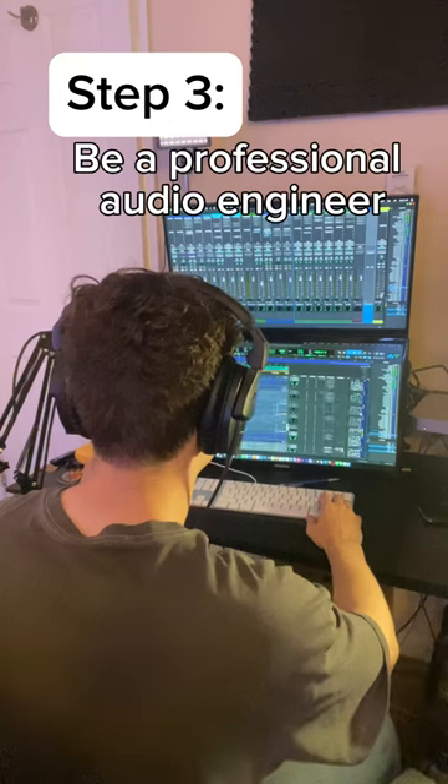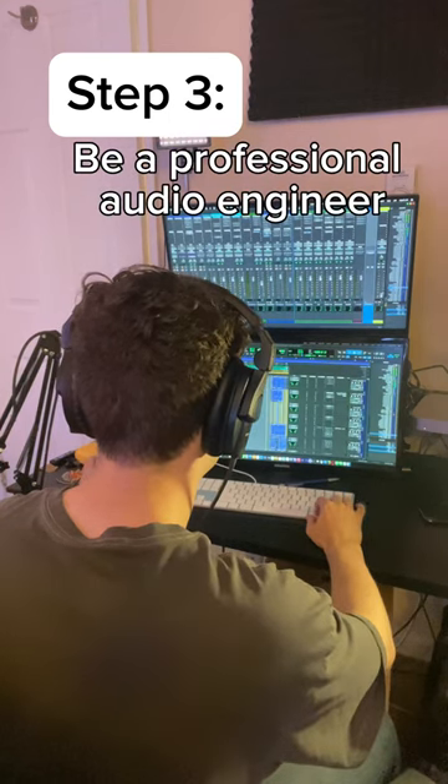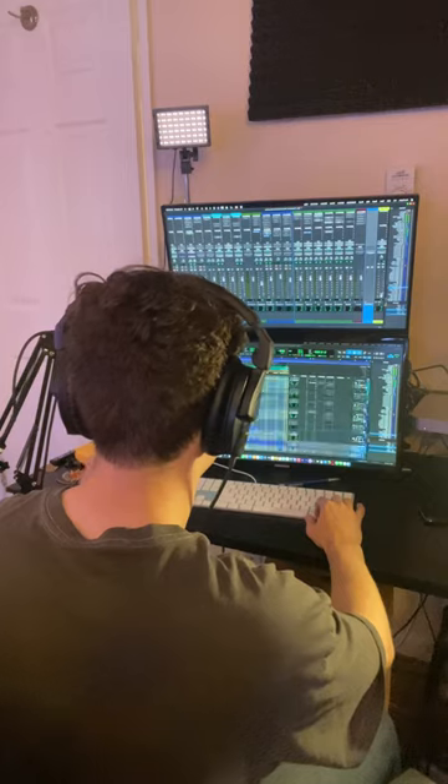This brings us to our third and most important step. Become an audio engineer, go to the studio, learn how to mix and master, and stress over all the hours that you spend on this piece. After you've done that, you should have yourself a song that sounds something like this.